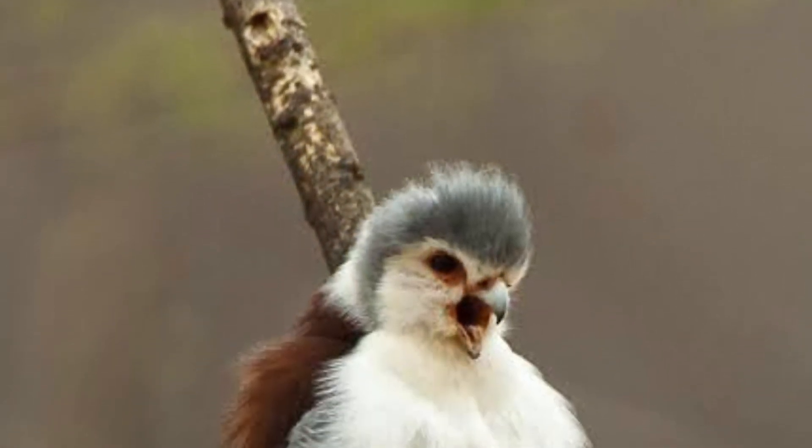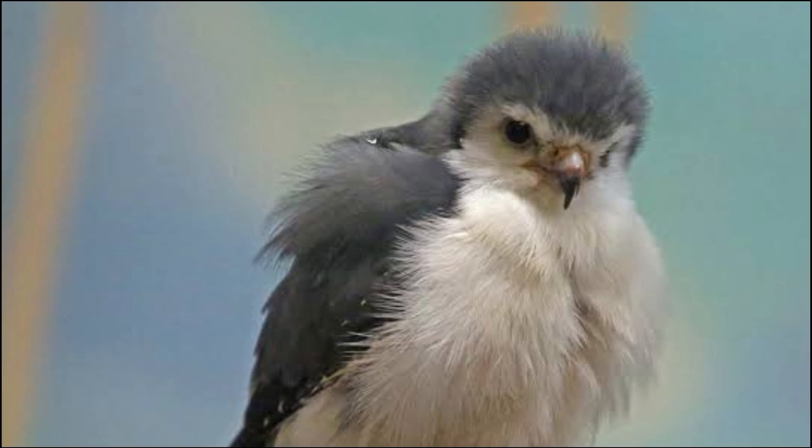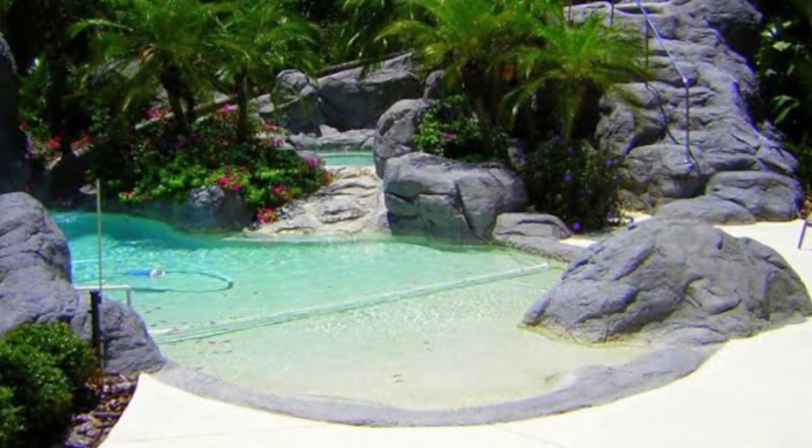Their vocalizations range from sharp calls to melodious whistles, adding a beautiful symphony to the natural sounds of the savannah. Like all birds, the pygmy falcon also takes time to maintain its feathers, often bathing in shallow pools to keep them clean and in perfect condition.